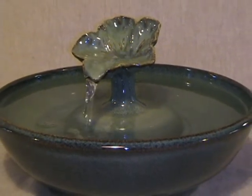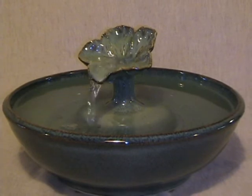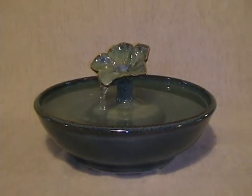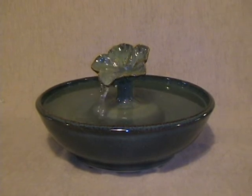Cats can drink from both those and from the bowl. Delicate water sounds, which you can make quieter by turning the volume down.